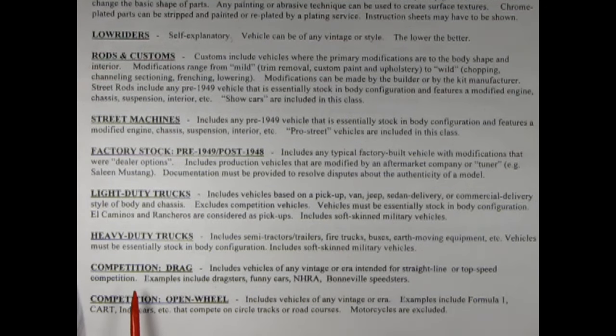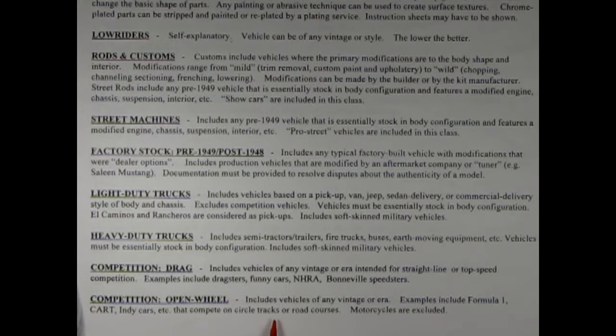Next up we have competition drag — includes vehicles of any vintage or era intended for straight line or top speed competition. Examples include dragsters, funny cars, NHRA, Bonneville speedsters. Next we have competition open wheel — includes vehicles of any vintage or era. Examples include Formula One, kart, Indy cars, etc. that compete on circle tracks or road courses. Motorcycles are excluded. So they only want the cars in this one. That's right, just the open wheel cars.